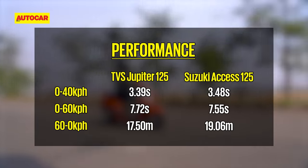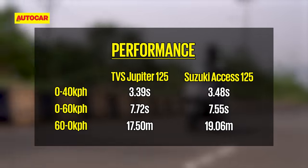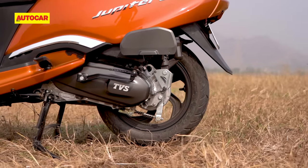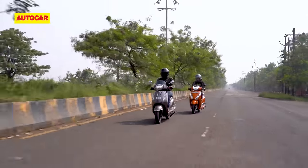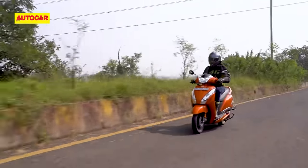In the city, the Jupiter's extra torque pays off, and it can keep pace with the AXS quite well, whether starting from a red light or rolling on on the move. Part of this is also down to the Jupiter's CVT tuning, which is biased towards zippy acceleration. But post-60 kph, its acceleration trails off quite significantly, while the AXS continues to pull ahead.